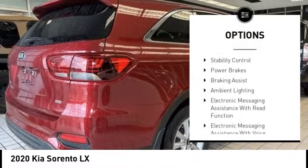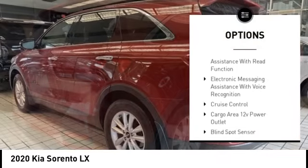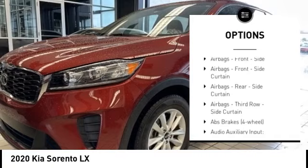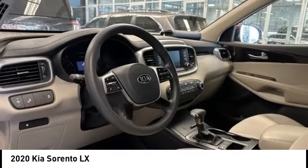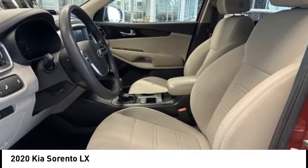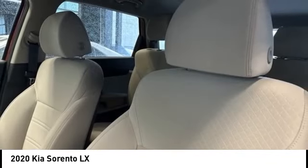Power windows with safety reverse. Traction control. Stability control. Power brakes. Braking assist. Ambient lighting. Electronic messaging assistance with read function. Electronic messaging assistance with voice recognition. Cruise control. Cargo area 12-volt power outlet.